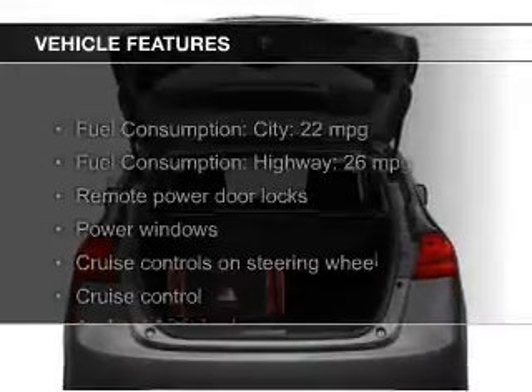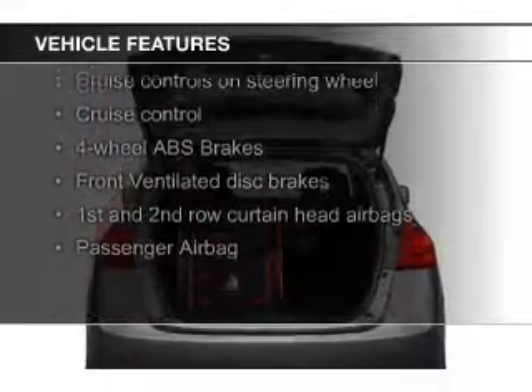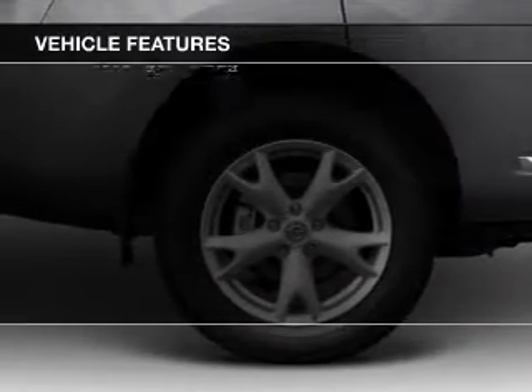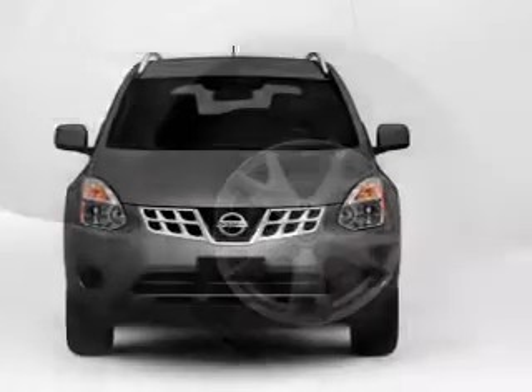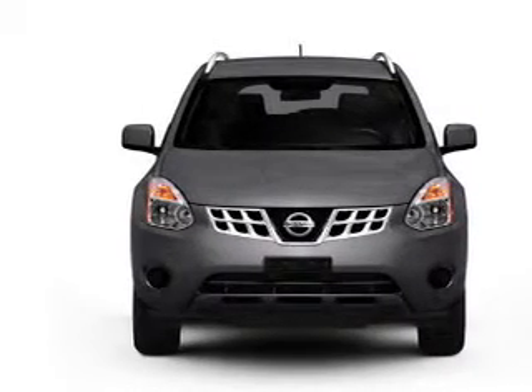The features include Sirius XM satellite radio, digital audio input, an auxiliary input, steering wheel controls, an adjustable tilt steering wheel, a spoiler, an alarm system, cruise control, keyless entry, and a trip computer.